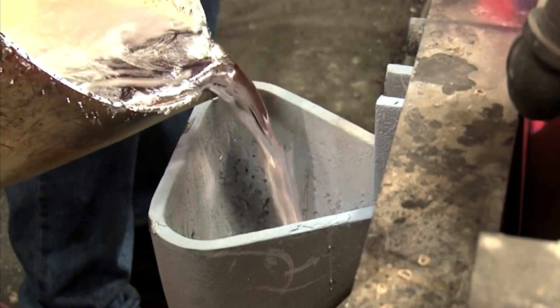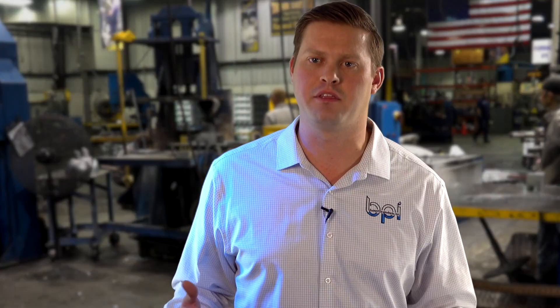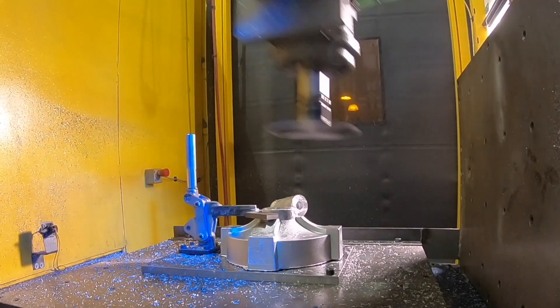A lot of people hear permanent mold and expect costly molds. When you're looking compared to die casting, we can be a fifth of the typical price of a die casting mold. Permanent mold casting is closer to the die casting surface finish, but you're getting a lot closer to the sand casting cost.